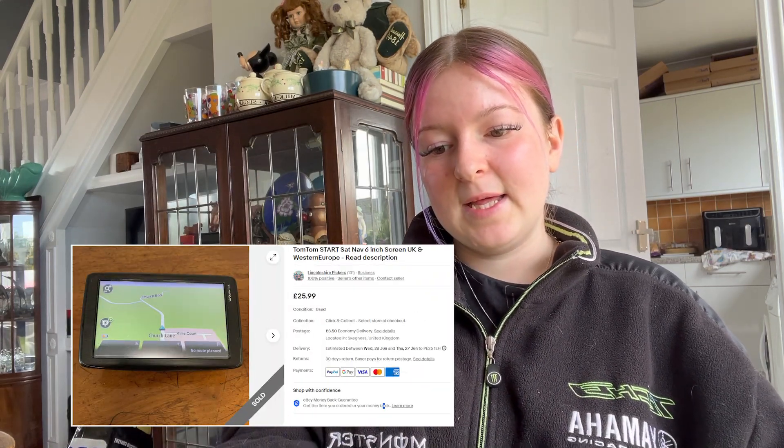We bought a Tom Tom at the car boot last week — it cost £1.00 — and it sold for £25.99 plus £3.50 postage already. It's like a six-inch screen one, so it's a good one. Some Tom Toms, like the older ones, are not as great, but this one was good because it sold really quickly.